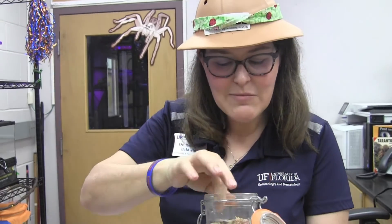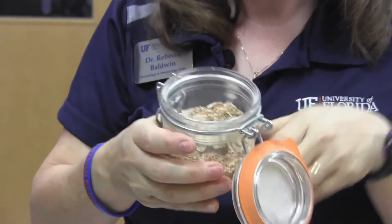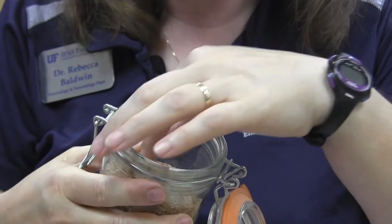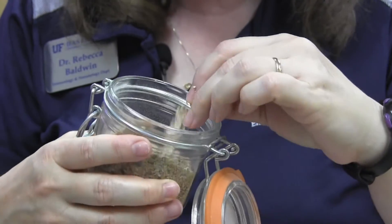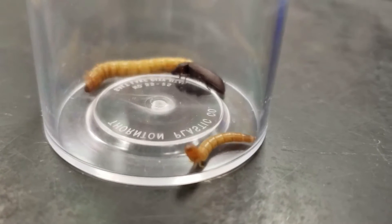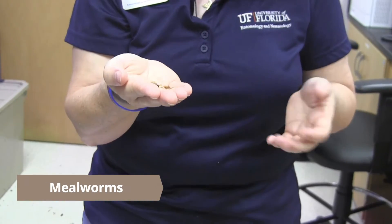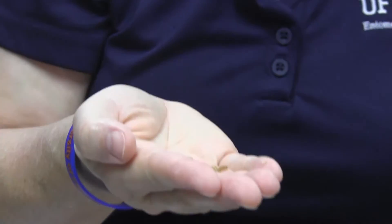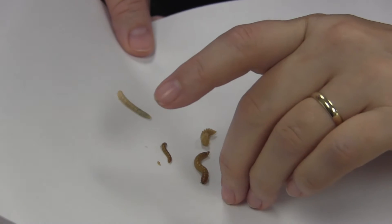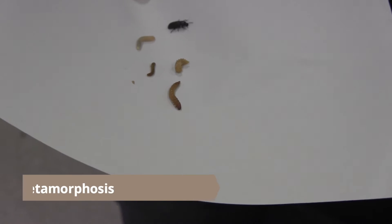Did you know that some insects can actually infest your food? We call these stored product pests. Here we have a cracker that has been damaged — there are tiny beetles actually eating holes in it. We have to be careful whenever farmers harvest food that insects don't get into it after harvest, before it gets to your grocery store or your pantry. Another stored food pest you may recognize — people that have pet lizards and birds will feed these to them. These are called mealworms, spelled M-E-A-L because they can infest things like cornmeal.